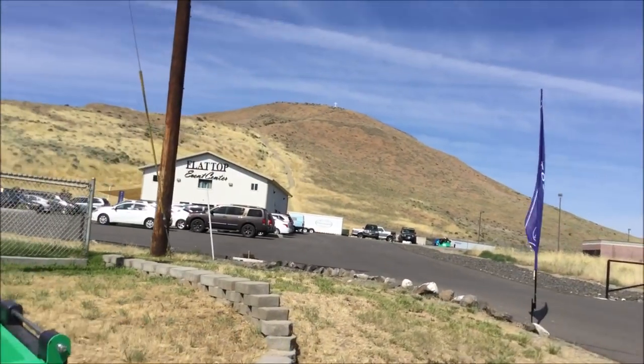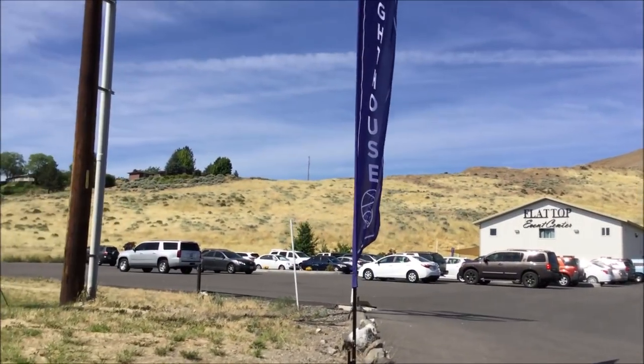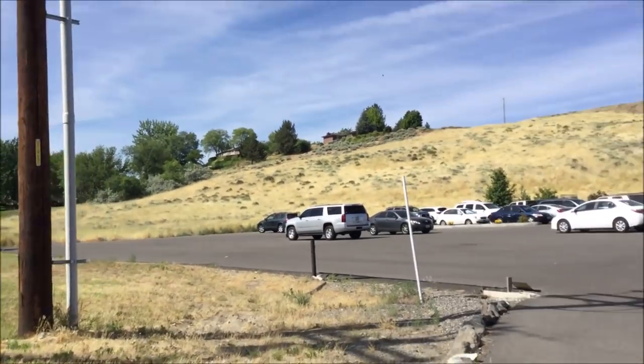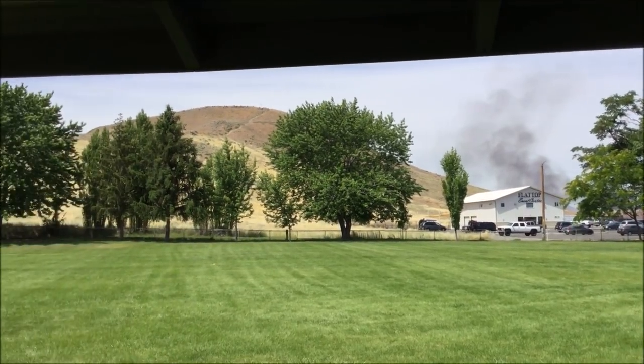There seems to be a lot of cars at the Flattop Event Center - West Valley Foursquare Church, so maybe it's a shared building. Lighthouse. Some fire truck just went by and there's some kind of a cloud of smoke over there. Why couldn't they have started that when I was up on top of the hill?